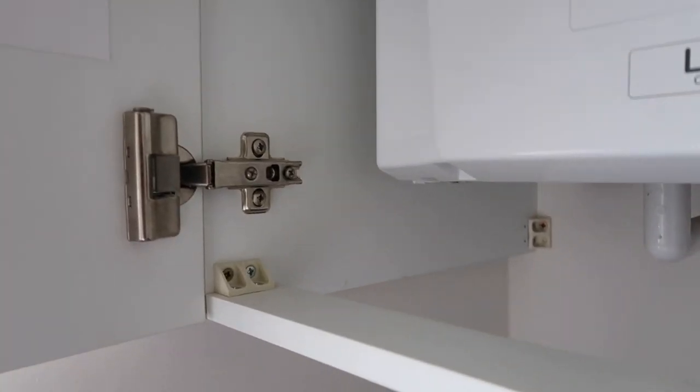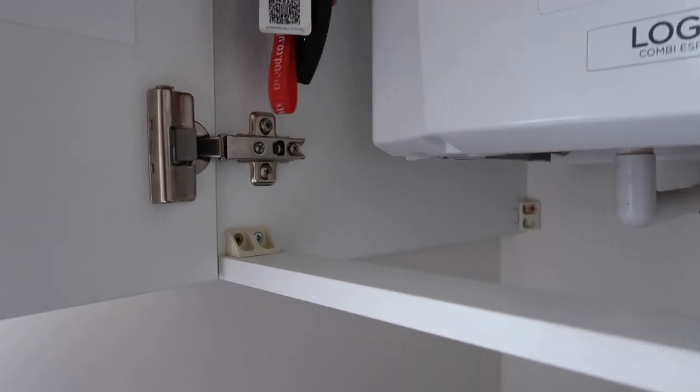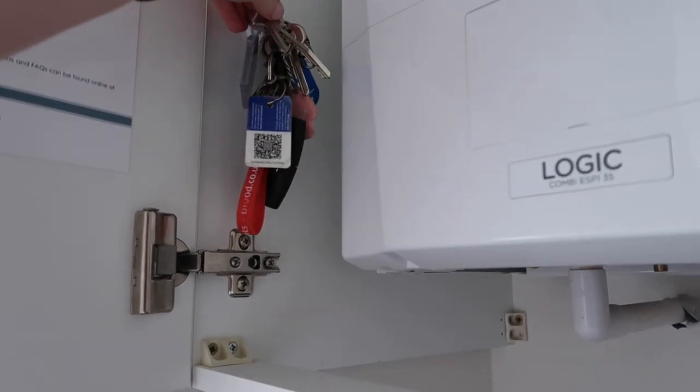So that's just there in the cupboard with the boiler. I'll just show you — you just hang the little keys up there. I might do two hooks, one for my keys and one for Matthew's keys, but we'll just hang them all on one hook for now. Maybe I will do two.